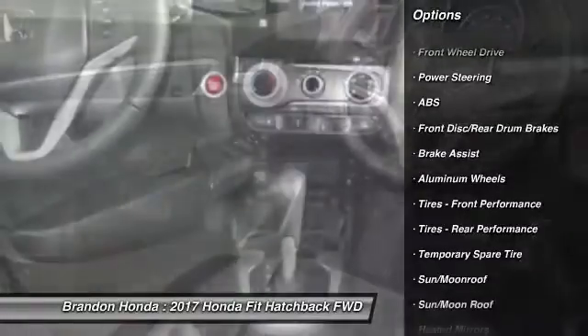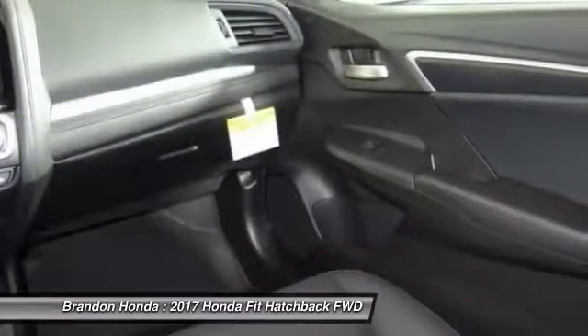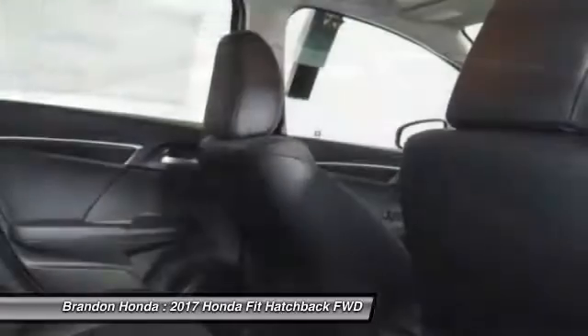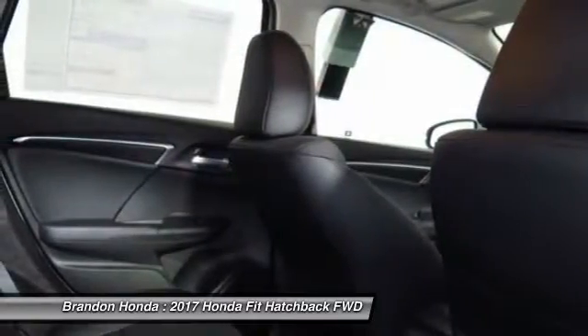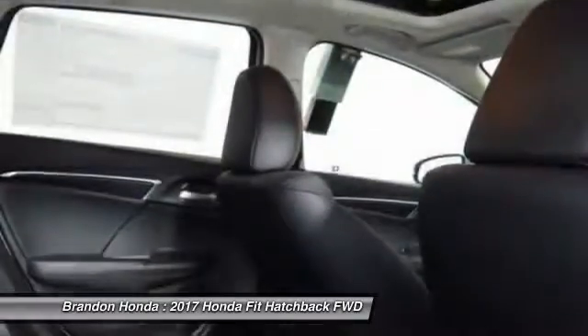Stability control, traction control, keyless entry, anti-lock braking system, steering wheel audio controls, backup camera, moonroof, leather-wrapped steering wheel, Bluetooth, adjustable steering wheel.